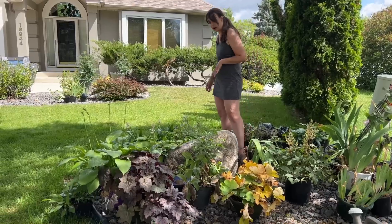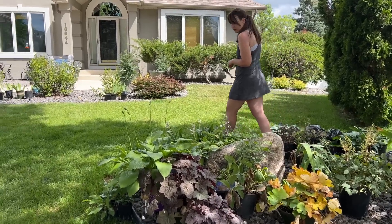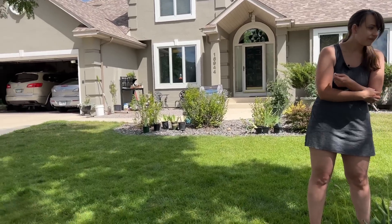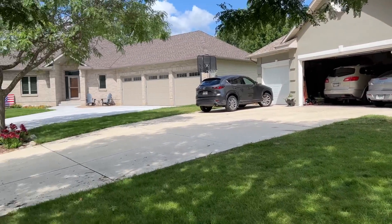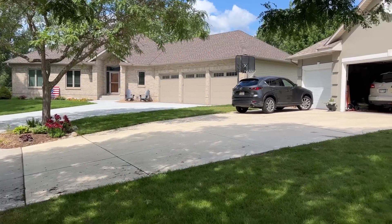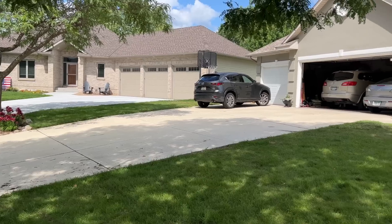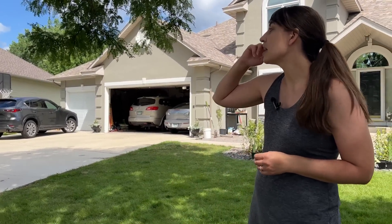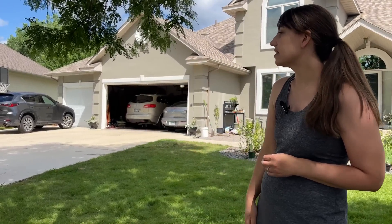Hardy hostas will probably end up here — maybe it becomes a hosta bed. And then over on the other side of your driveway there's a little bed and a tree, but the neighbors are taking care of that. Great color in that bed with the lilies at this time of year right now.